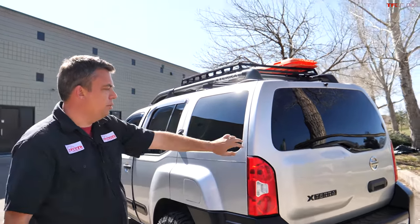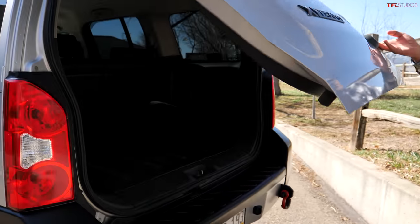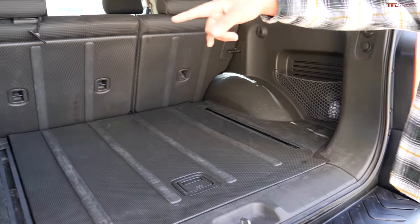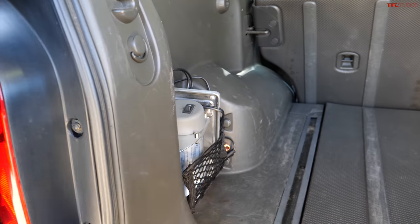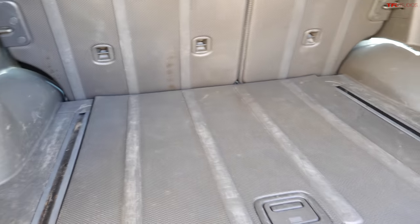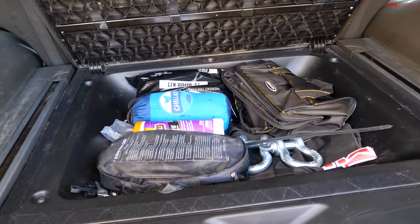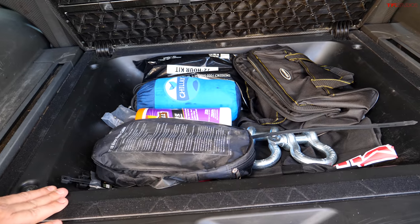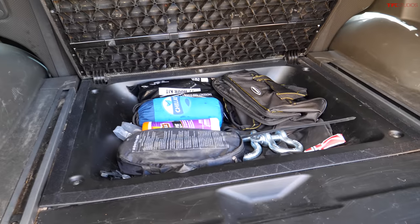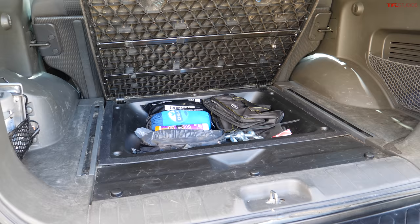The cargo area has quite a bit of storage. The Xterra came from the factory with little baskets on one side and a cargo net — the previous owner lost the net, so Angel bought a new one. He also keeps an air compressor in there to fill up tires, along with a factory storage compartment that holds off-road tools, D-rings, zip ties, and other recovery essentials.